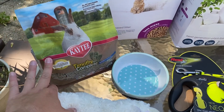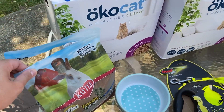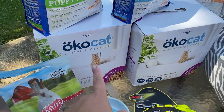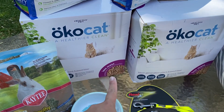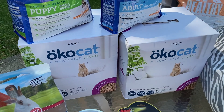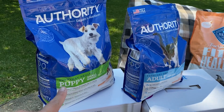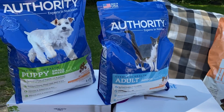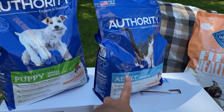A Timothy complete bunny rabbit food — it is open but it's Ziploc'd, so I'm going to donate that to the animal shelter. We got two Oco cat healthier clean cat litter — those are actually the litter pellets I use for my cats, so these are perfect. An authority puppy small breed dog food and an authority adult cat food. This one is completely not open; this one has a little slice but I'll just tape that up and give it to my animals. The dog food will be donated.